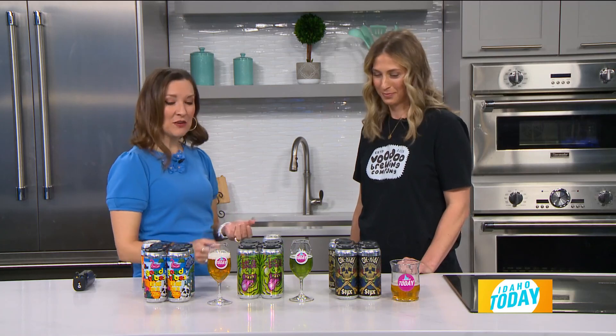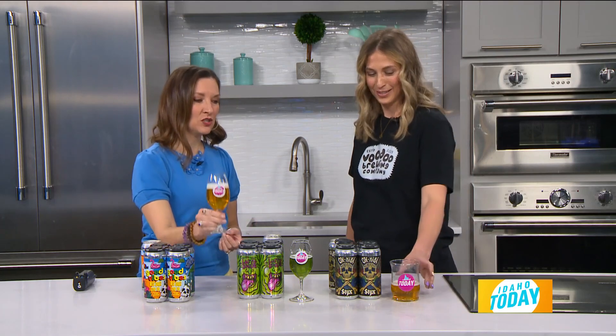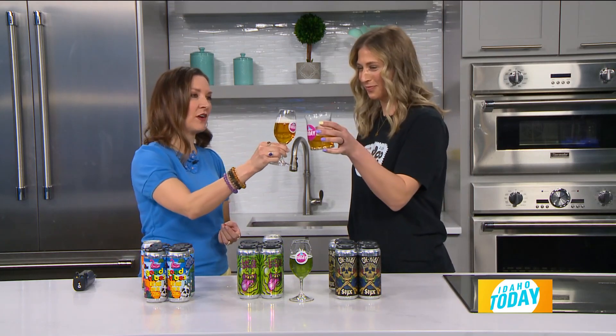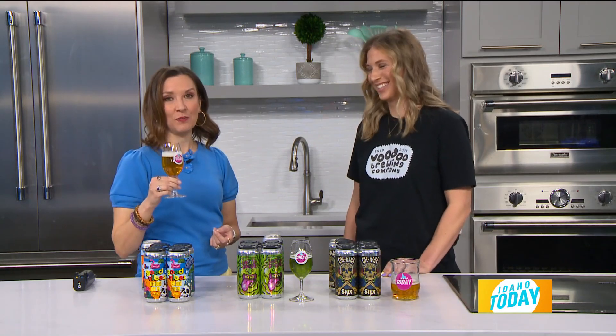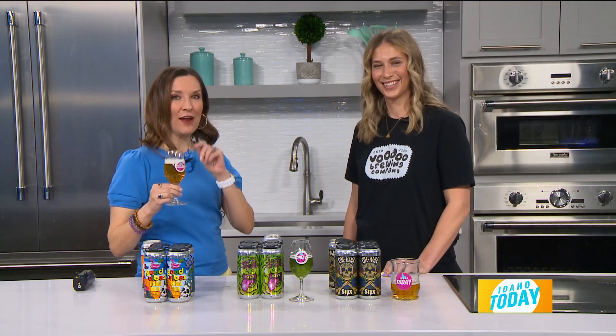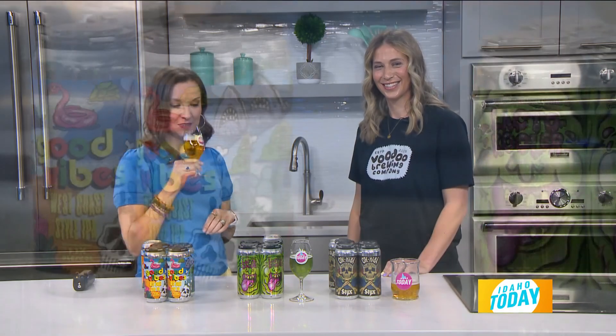Thank you, Megan. I'm going to cheers you — why don't you pick one of your choice? Very impressed with the green brew, by the way. Happy National Beer Day this Sunday to you. More Idaho Today coming up right after the break.